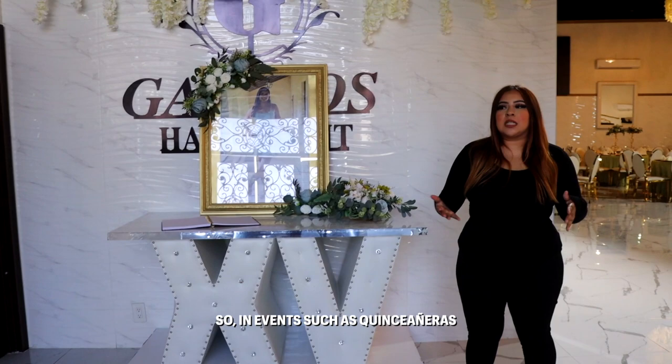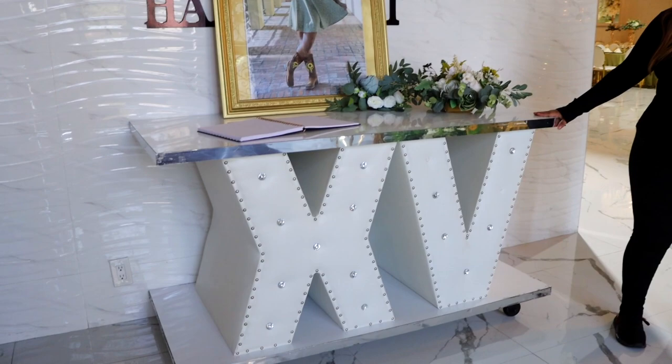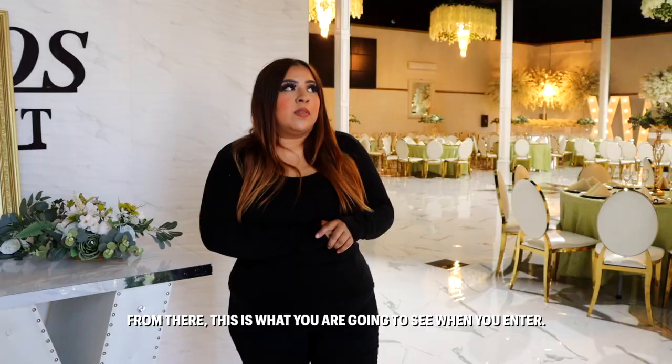Some events such as Quinceañera, we do offer the entrance table to be an X and a V. You can do this as a sign-in book, put your pictures here, any other accessories that you want to add. If you were to have a 316 or a wedding, we do change it into one that says 'Fully Loved.'